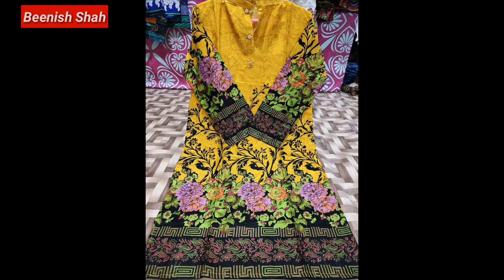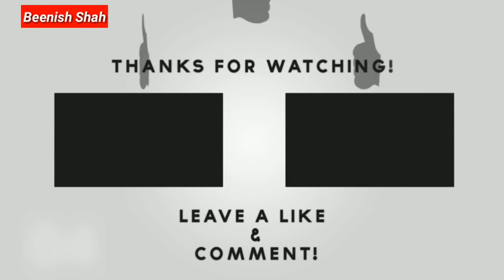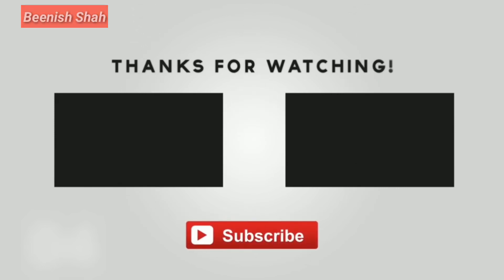I hope that today's video was very nice because I really liked this collection. We'll see you in a new video. Bye bye, take care, and Allah Hafiz. Click on the last video of the kurties collection — that will also help you. See you in the next video, Allah Hafiz.